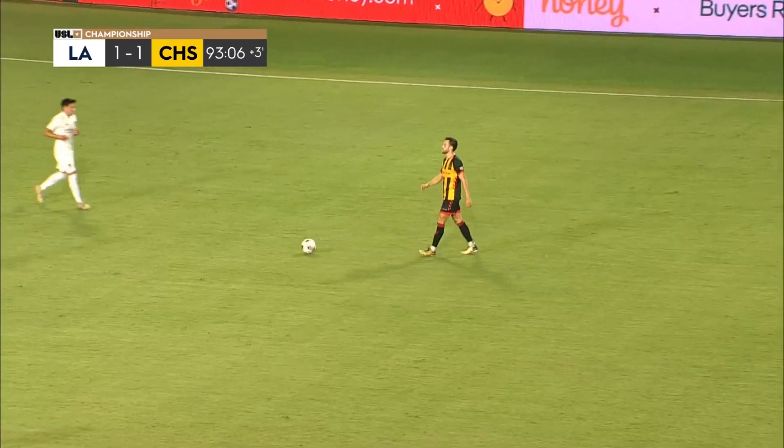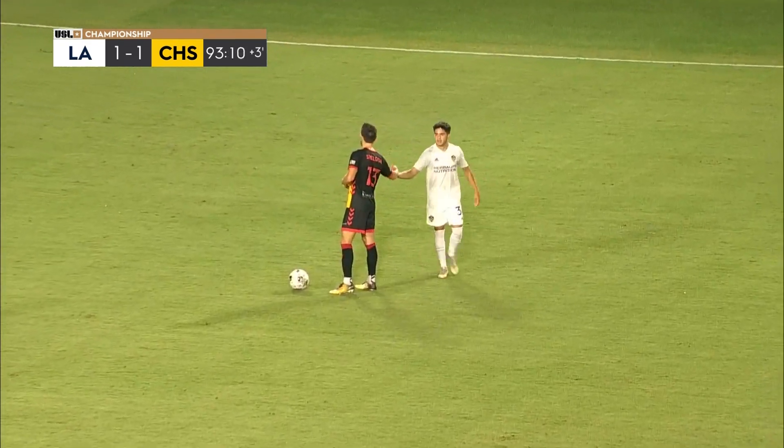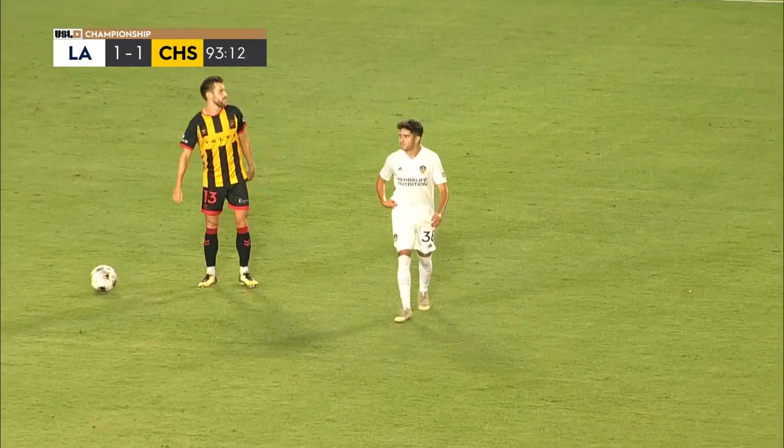And there's the final whistle. The Battery and Galaxy 2 share the points here in Carson.